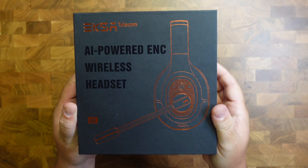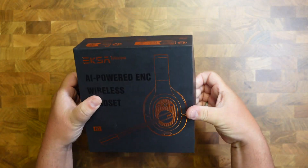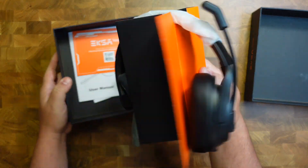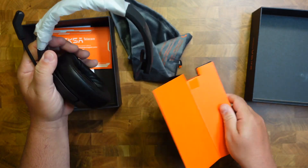This is the AI-powered ENC wireless headset. At first glance, you're like, okay, this is a headset — something that you'd probably see people taking calls with.